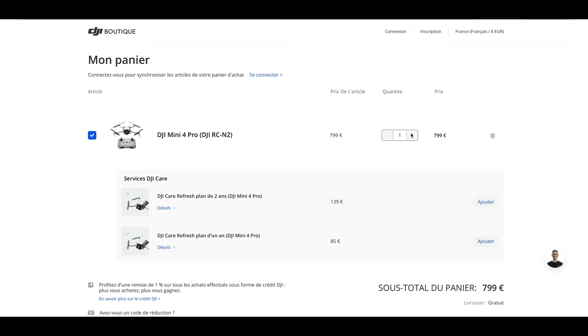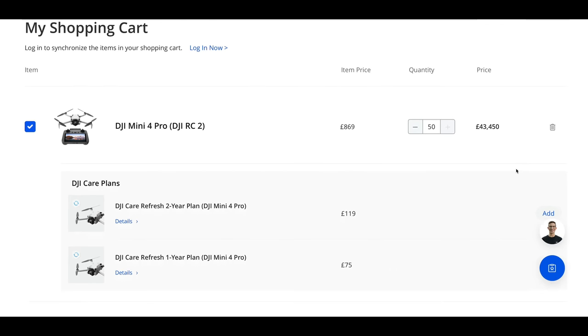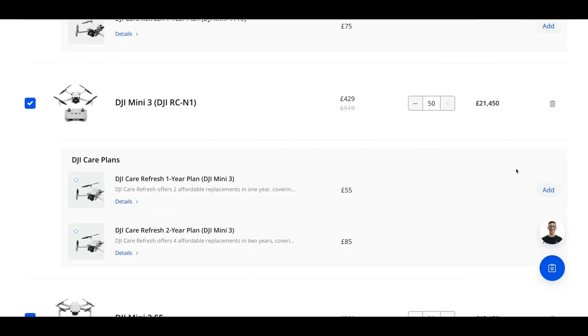If you buy your Mini 4 Pro from the 1st of January onwards, DJI will not be offering this declassification. I can see there being a bit of a rush on people buying Mini 4 Pros in Europe over the next couple of months, as well as the classified ones being sold for a premium on eBay next year.